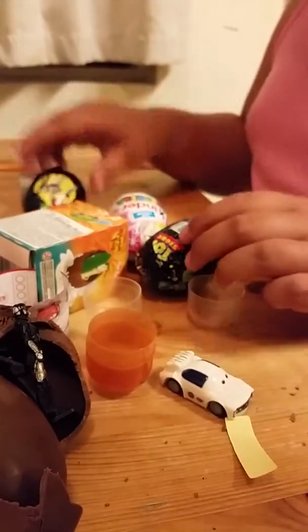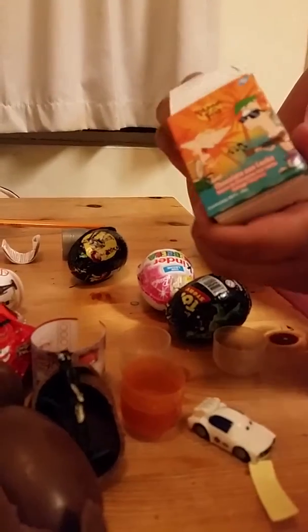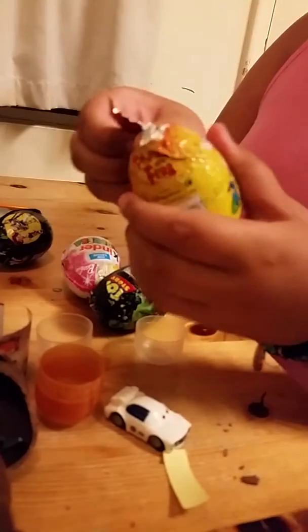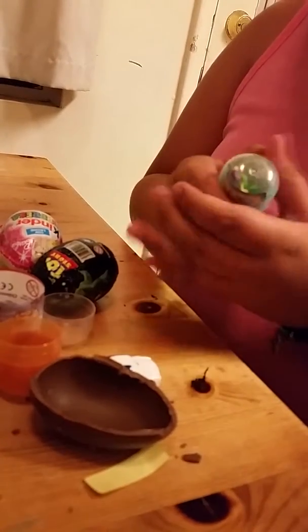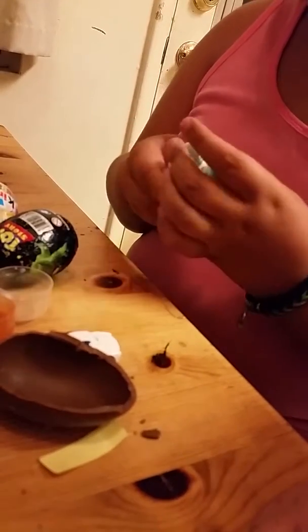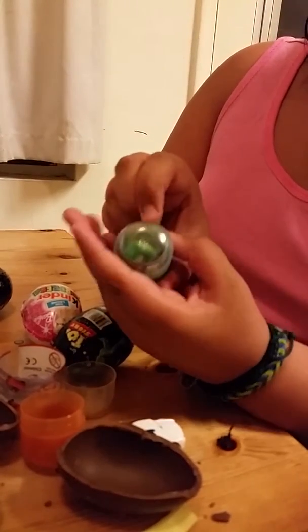Now the next one we're going to open is a Phineas and Ferb egg. The minion gets to choose one — maybe he can choose a Toy Story one. It's a nice shade of green. It's gotta be in there. I know it's Ferb because I can see the green hair. Anyways, this is Ferb. They really seal this one together but it's a surfboard with Ferb in it.